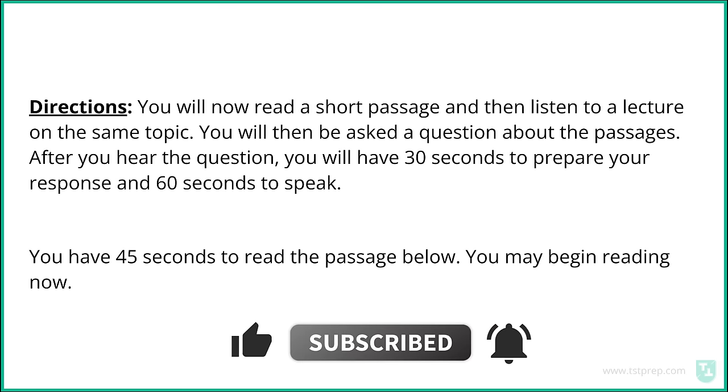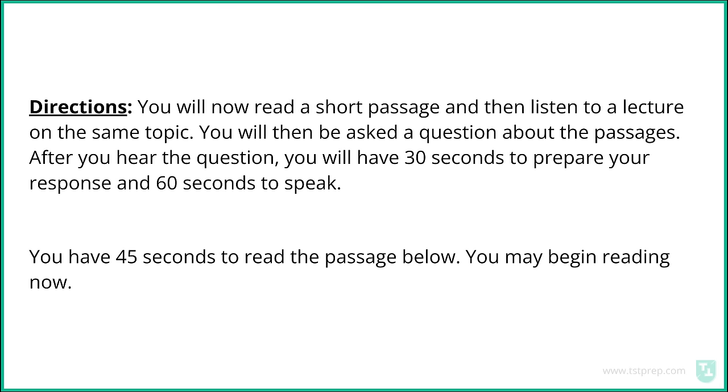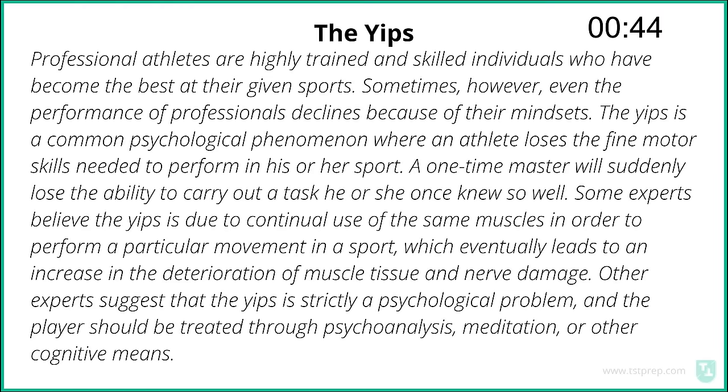Directions: You will now read a short passage and then listen to a lecture on the same topic. You will then be asked a question about the passages. After you hear the question, you have 30 seconds to prepare your response and 60 seconds to speak. You have 45 seconds to read the passage below. You may begin reading now.